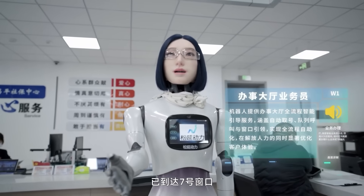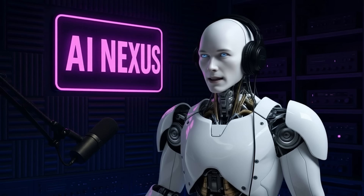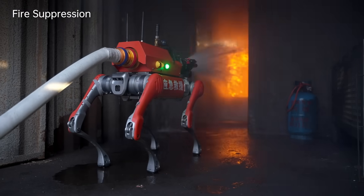Would you choose a robot like this over a human receptionist? Drop your thoughts in the comments. If you think that's crazy, wait until you hear this — AI robots aren't just improving, they're doing things we once thought were impossible.